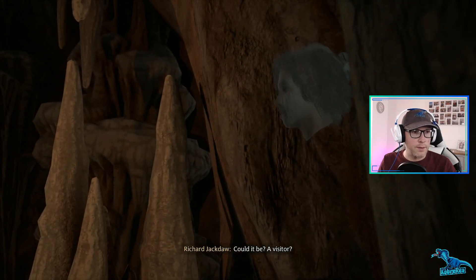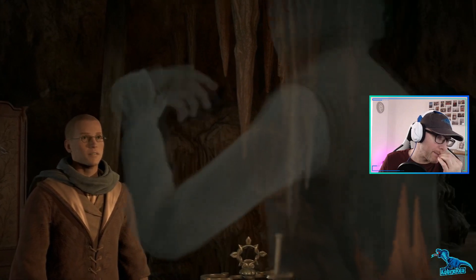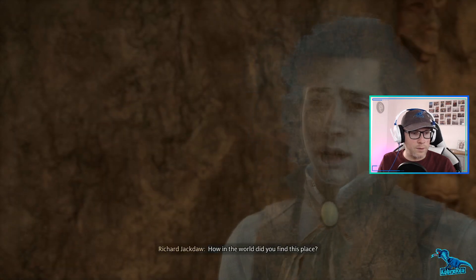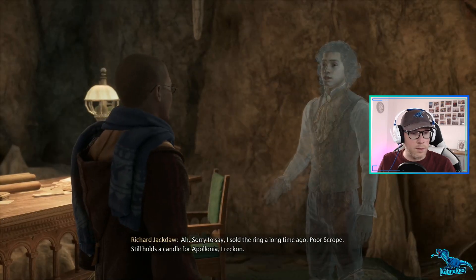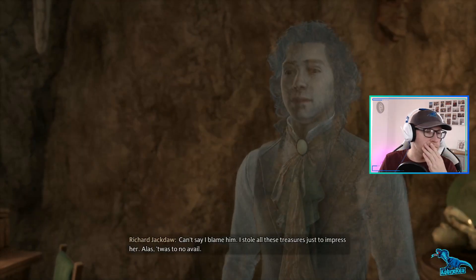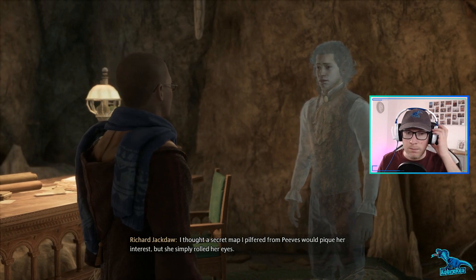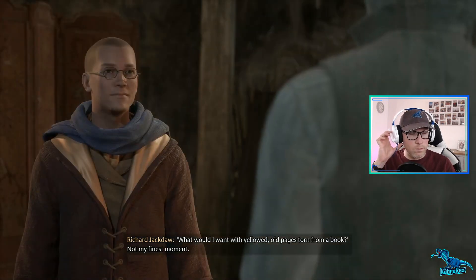All right, Richard. The name's Richard Jackdaw - I was a student just like you about a century ago. How in the world did you find this place? A house elf named Scrope said I might find a Black family ring here. Ah, sorry to say I sold the ring a long time ago. Poor Scrope still holds a candle for Apollonia, I reckon. I stole all these treasures just to impress her - alas, it was to no avail. I thought a secret map I pilfered from Peeves would pique her interest, but she simply rolled her eyes. What would I want with yellow old pages torn from a book? Not my finest moment.